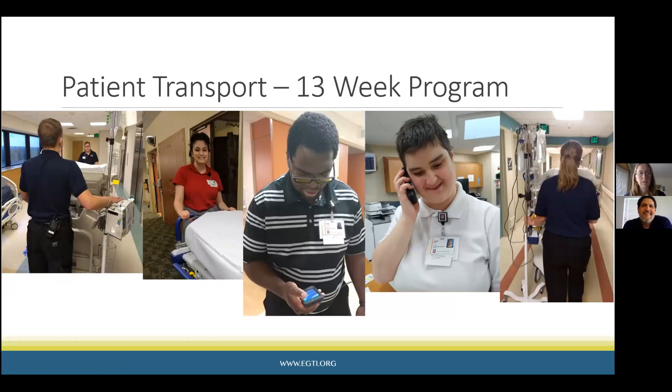Students use wheelchairs, stretchers, and beds. We have all three in our lab so we're able to learn and practice with each other using that equipment, and also sanitizing the equipment — learning how to wipe it down after each transport. Once we've got that down in the lab, we take those skills over to the hospital and they get to start practicing there.